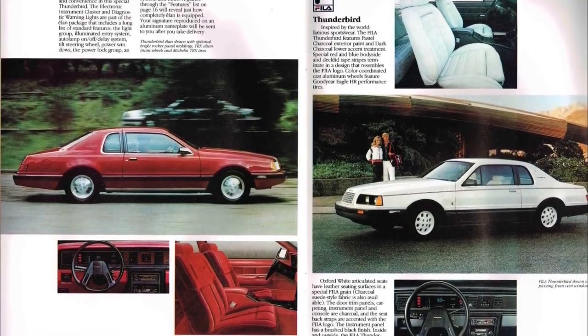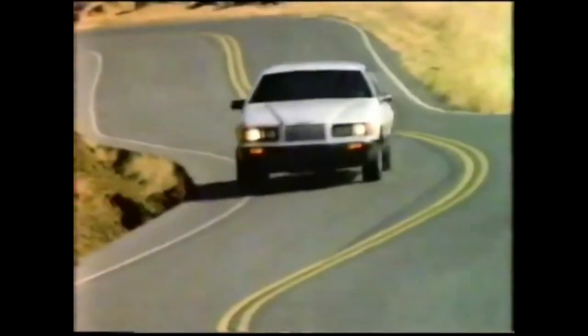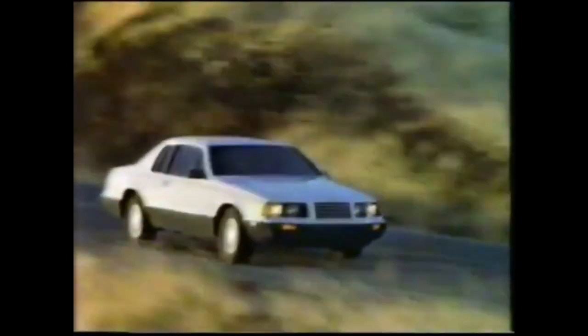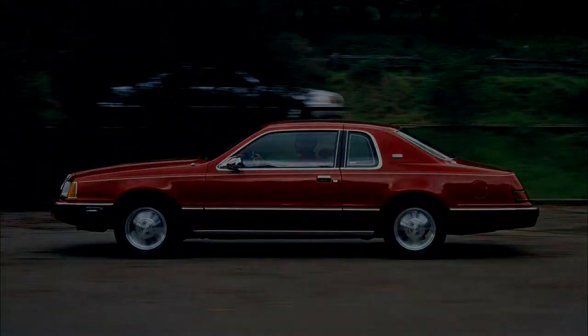The 1984 Thunderbirds saw a few changes. The Turbo Coupe gained a three-speed automatic transmission as an option. A Fila model was introduced, featuring two-tone white and gray paint with red and blue pinstriping, white leather interior, white wheel choices, and Fila logo badges. The mid-range Heritage model was renamed Elan. A total of 170,000 1984 Thunderbirds were sold.